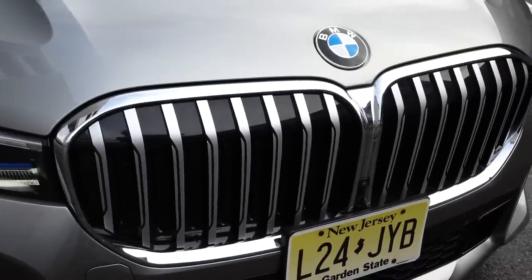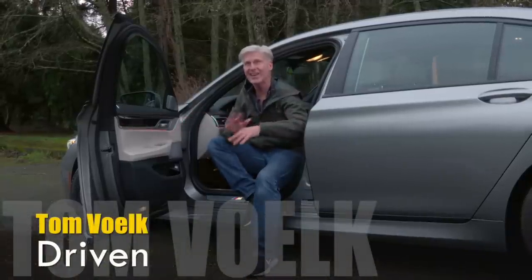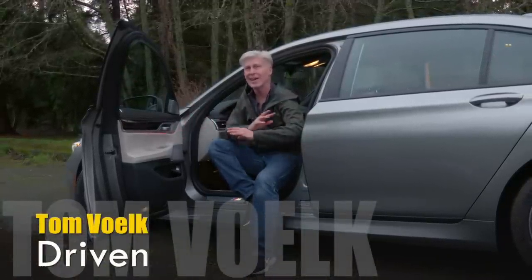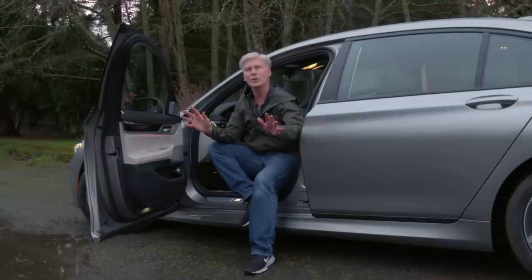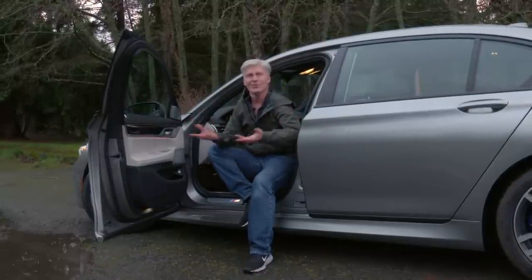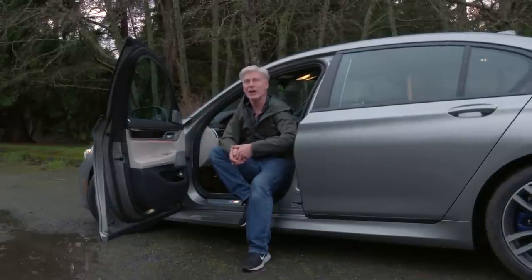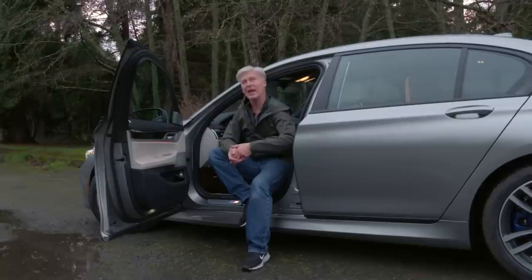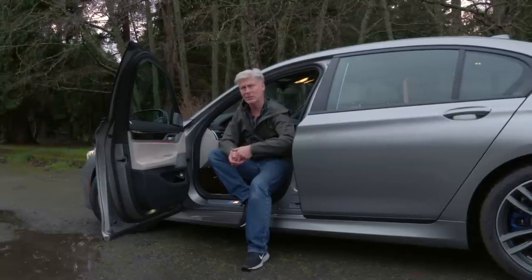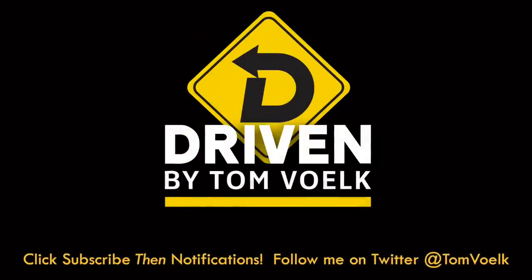Hope you learned something about the BMW 745e or plug-in hybrids. I'm a big fan — you get to live the electric car lifestyle and then, at the drop of a hat, you can drive to Tampa Bay, Florida without recharging. Who wouldn't want to do that? Click subscribe and then notifications if you like these videos, and you can catch me on Twitter — I'm very active there. That's Driven. I'm Tom Voelk.